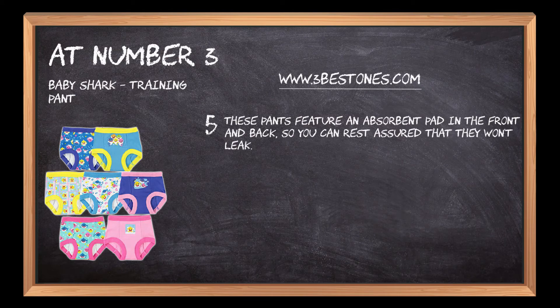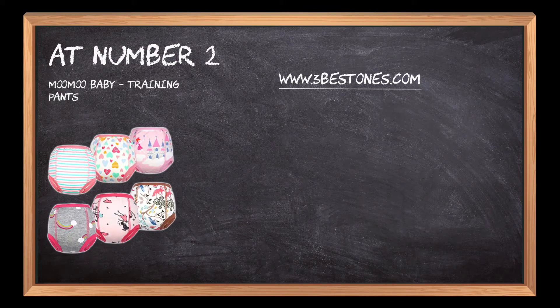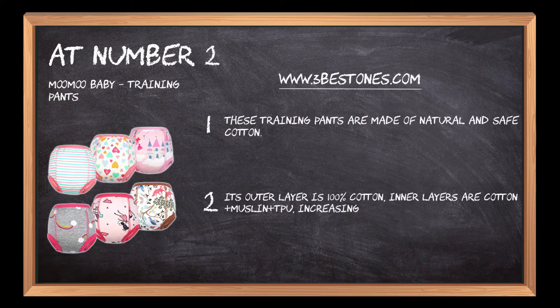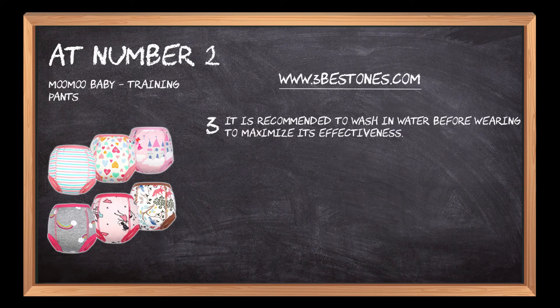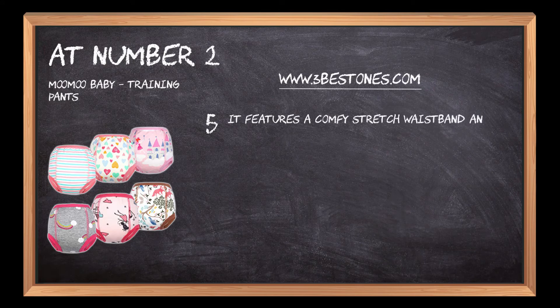At number two: MooMoo Baby training pants. These training pants are made of natural and safe cotton. The outer layer is 100% cotton; inner layers are cotton plus muslin plus TPU, increasing maximum softness and absorption of urine. It is recommended to wash in water before wearing to maximize effectiveness. These pants have a six-layer structure to absorb more moisture, and feature a comfy stretch waistband and leg holes for greater fit and ease of pulling up and down.